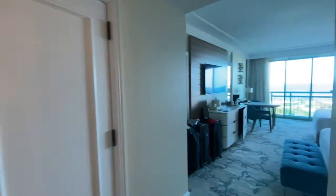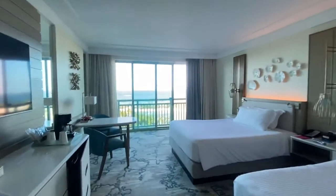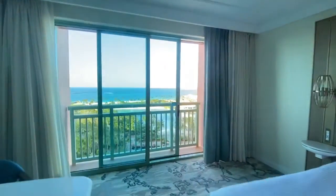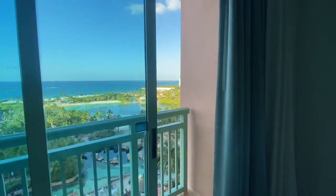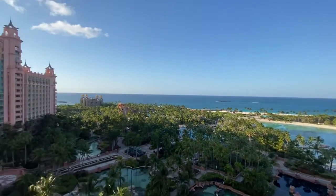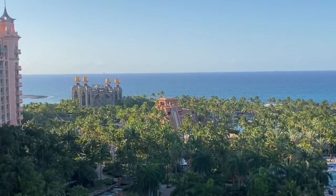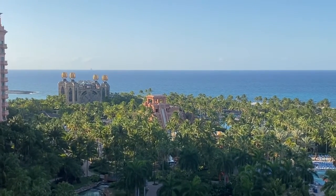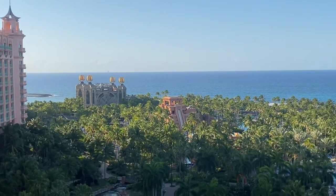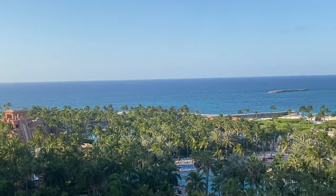The Atlantis is a gigantic resort with many different sections. We are in the Royal Towers, which is the main part and centrally located — you walk downstairs and the water slides and the whole Aqua Adventure park are right there. The Leap of Faith, the famous water slide that goes to the shark tank, is located right here, and there are tons of activities. We also have a beautiful ocean view.